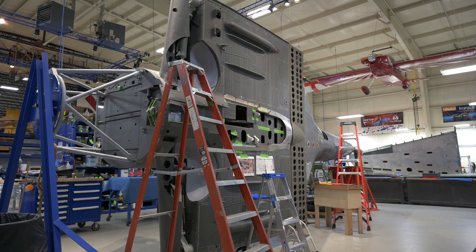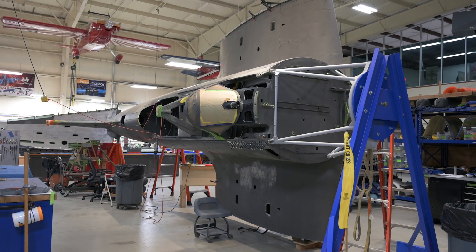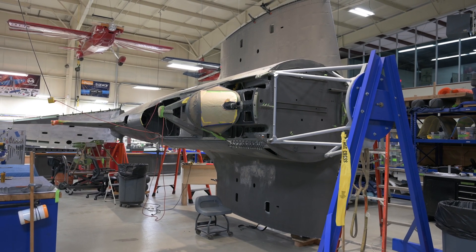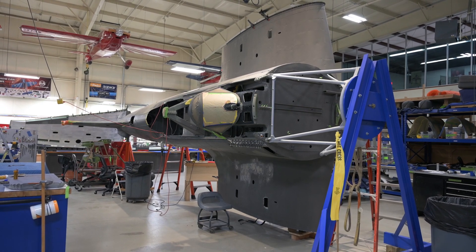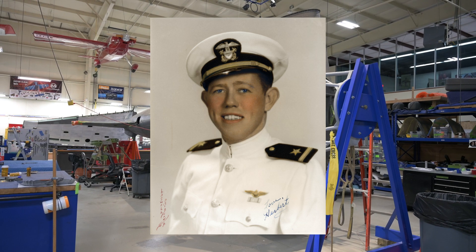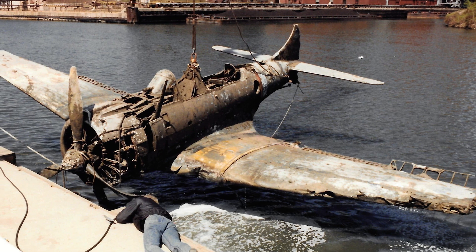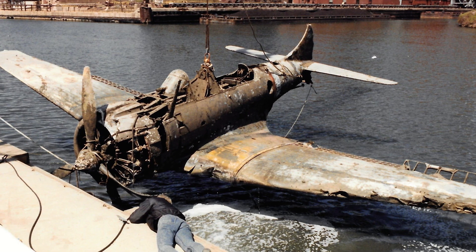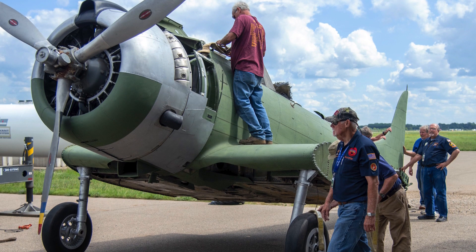This SBD-1, Bureau No. 1612, is the only remaining Dash 1 in the world. On November 23rd, 1942, during a training flight, this SBD-1 crashed into Lake Michigan, tragically killing its pilot, Ensign Herbert McMinn. Recovered in 1994 by ANT Recovery, the aircraft passed through several museums before arriving at the Air Zoo in 2021, and we've been working on it since then.